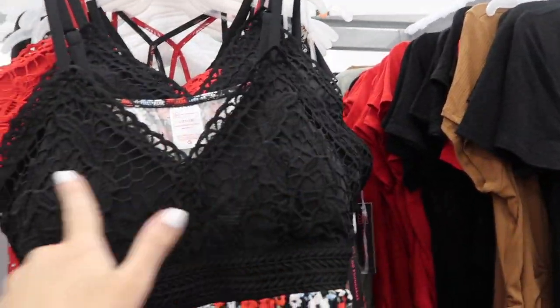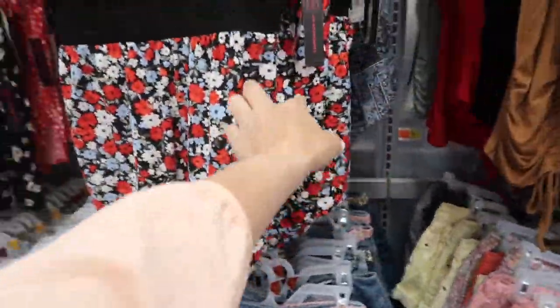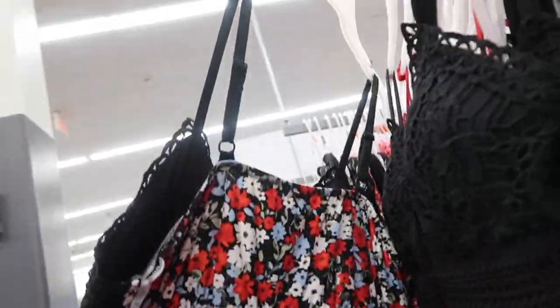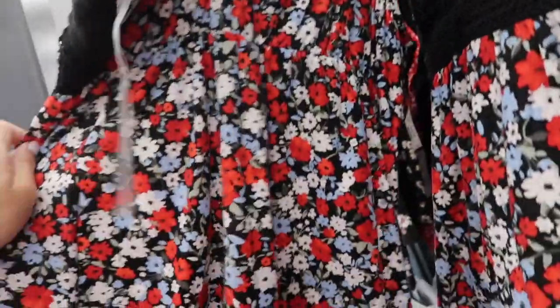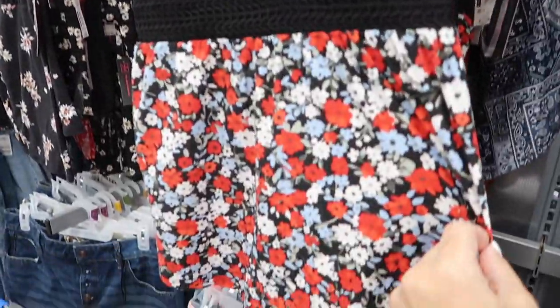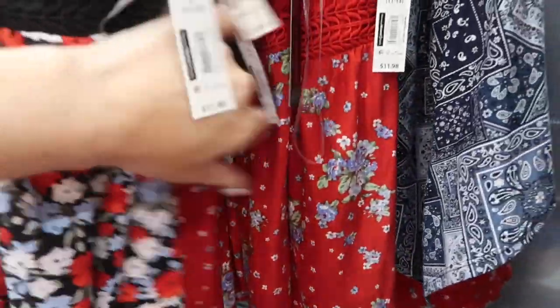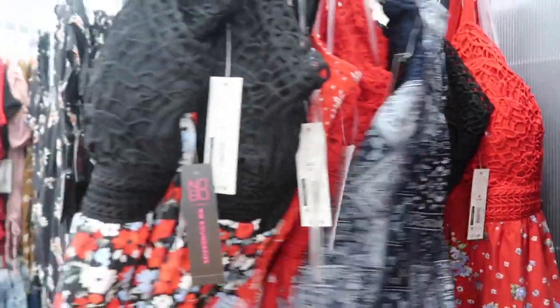Also seeing a new little crochet tank. This one has thin adjustable straps, that crochet detailing in the bust with a soft flowy kind of peplum at the bottom. This is that soft microfiber material — it's full print in the back with the elastic. These are $11.98 in the black floral. There's also a red floral, little blue flowers, and the blue bandana print.